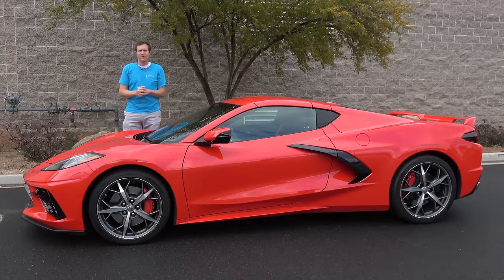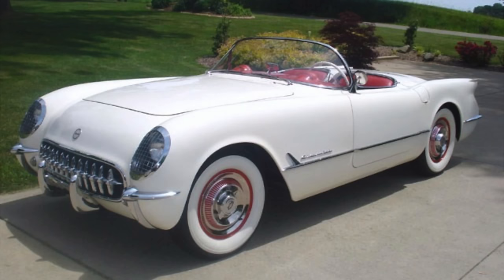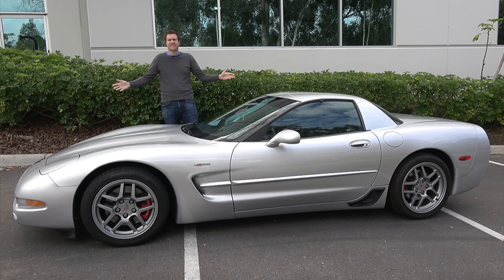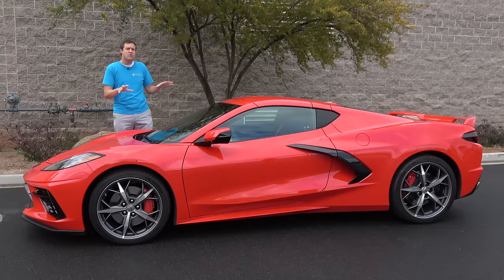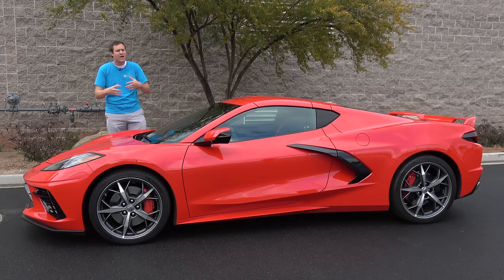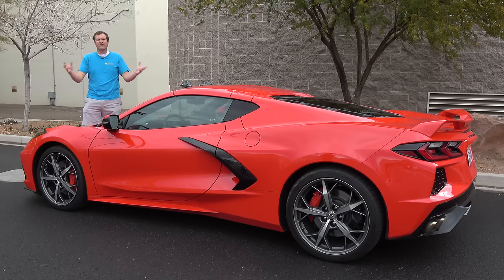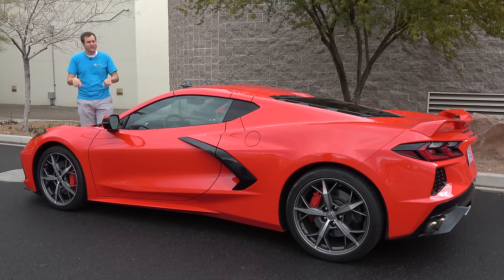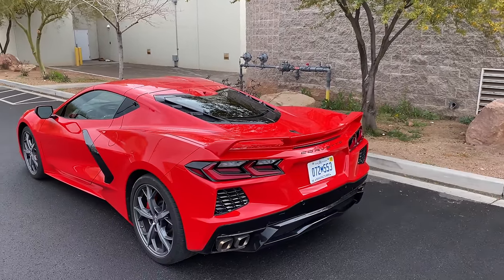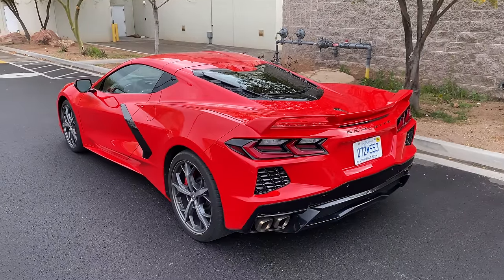Starting with a little background — the Corvette first came out in the 1950s and it's been a constant in the American story ever since, right up there with baseball and barbecue. The last few Corvette models have been great, but they've generally been an evolution around a fairly similar theme. That changes now. The 2020 Chevy Corvette is the eighth generation model, hence the name C8, and it has a totally different everything.